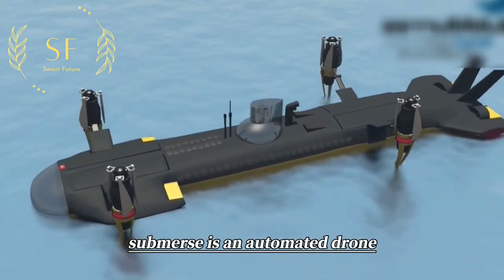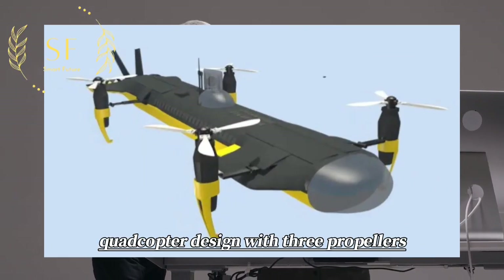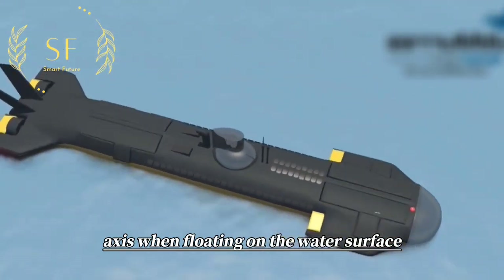Submers is an automated drone that can be used in both water and air environments. It adopts a foldable quadcopter design with three propellers, which will automatically retract and seal the four axes when floating on the water surface.